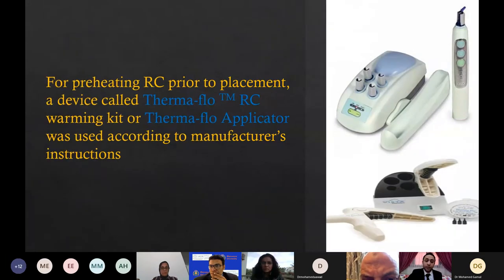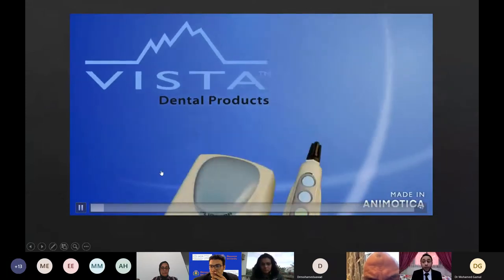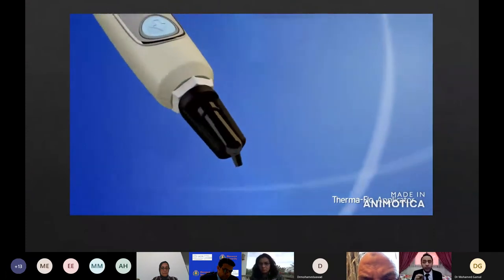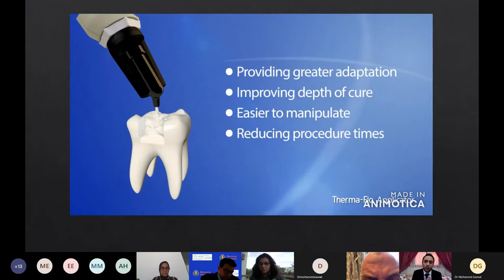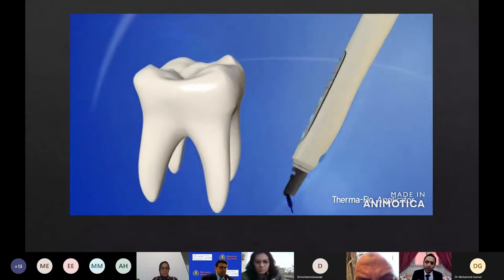For preheating resin composite prior to placement, a device called Thermaflow Resin Composite Warming Kit or Thermaflow Applicator was used according to manufacturer's instructions. The Thermaflow Applicator is a unique device engineered to heat resin composite material, improving the flowability of highly filled resin composites. With the attached applicator, your preferred highly filled resin composite will perform like a flowable, providing better adaptation to cavity walls, thereby minimizing the usage of flowable composites and concerns of higher shrinkage rates related to interfacial stresses and inferior depths of cure.